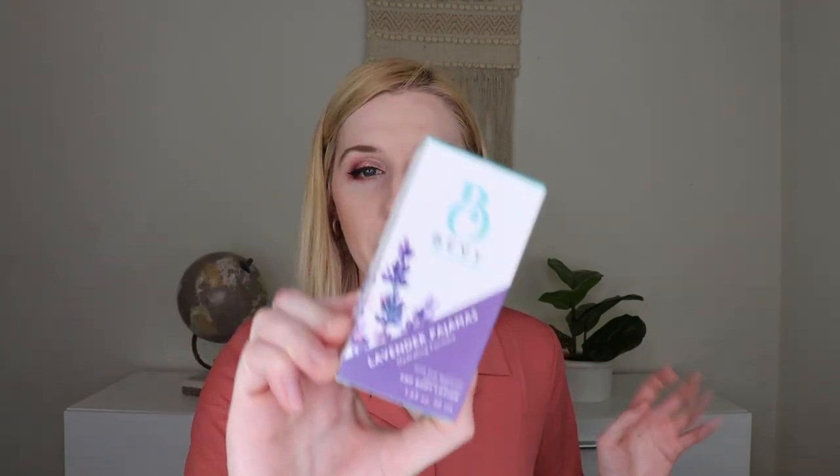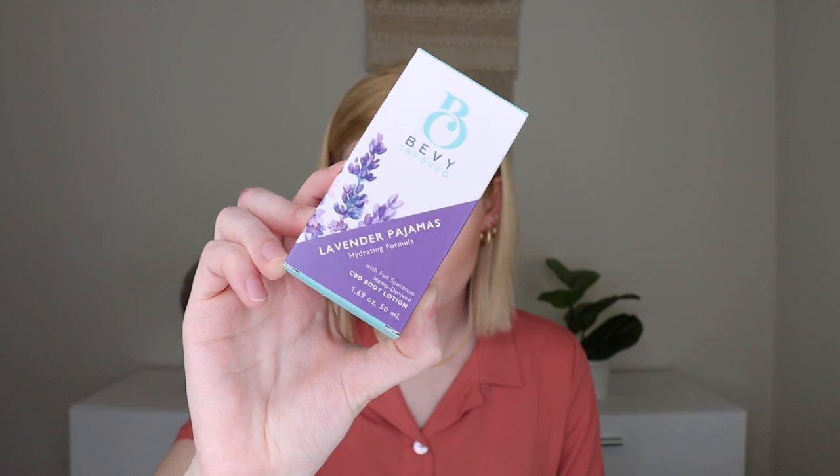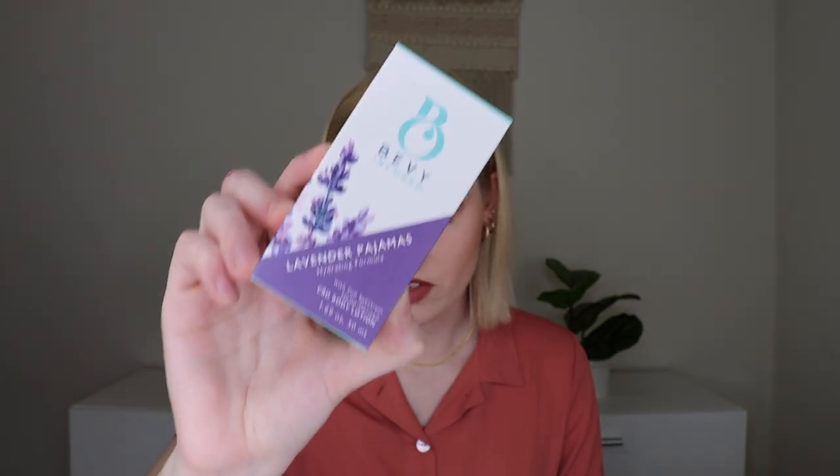The next thing I'm pulling out is from Bath Bevy Infused. This is her line that does have CBD in it. This is a CBD body lotion, and this is a real treat for your skin and senses — the "Loving Lovely Lotion" retails for $45. They have lavender pajamas or uplifting citrus; I got the lavender pajamas one. It does come with a pamphlet that talks more about CBD, has an FDA disclaimer, and lists what else is in the lotion. All of her lotions have a little pump — you pull out the little tab and pump it out. These are good to help with aches and pains.